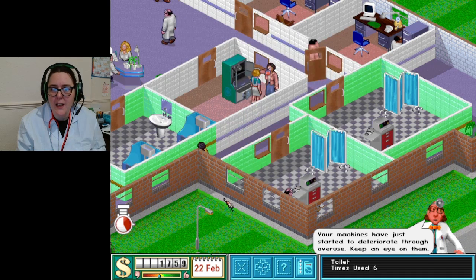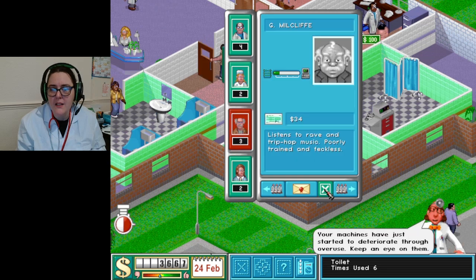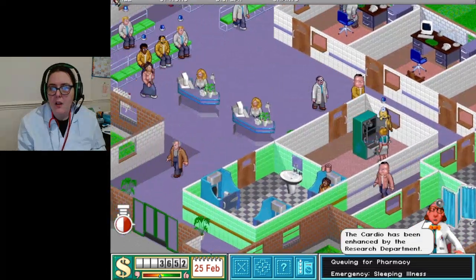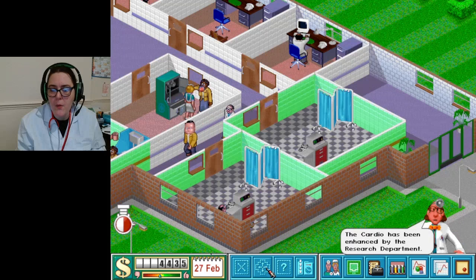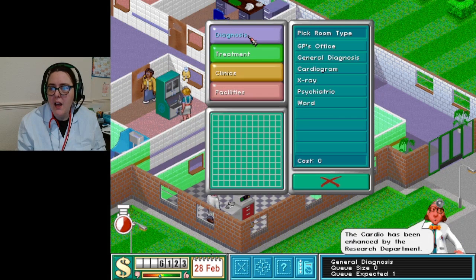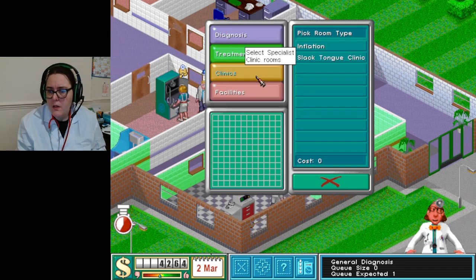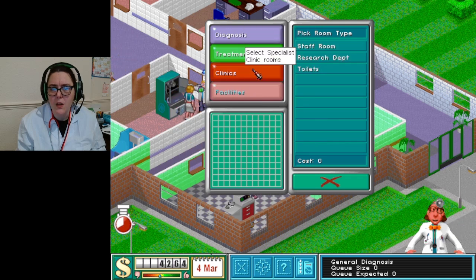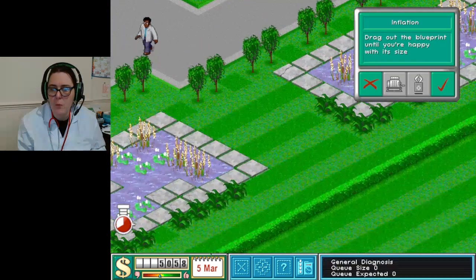Loyal and friendly - there we go, you can walk off to where you need to be. Maybe another handy person - very hard working, there we go. Any new stuff? Five thousand, yay! It's all the same buildings: slack tongue, inflation, staff room, research department. However we've only got one inflation department, so maybe we could go in with another one.